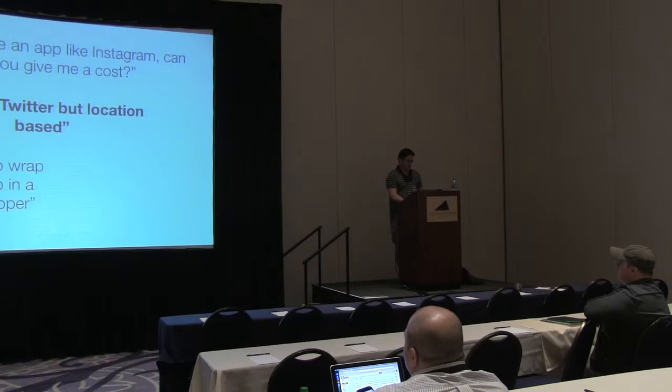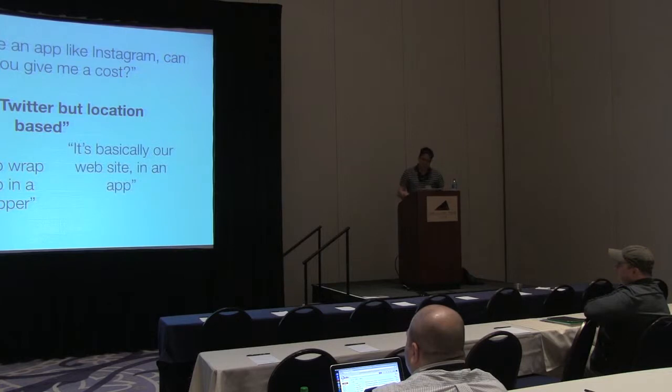The best one I liked was the Twitter one — 'It's like Twitter but location-based.' Or people with a Flash app that they want wrapped in a native app and put in the App Store. And the best one: 'It's just our website in an app.' These are the typical inquiries you've got to deal with.